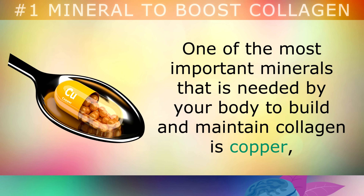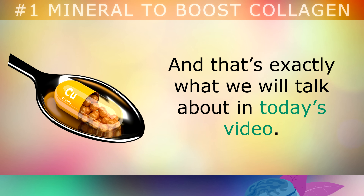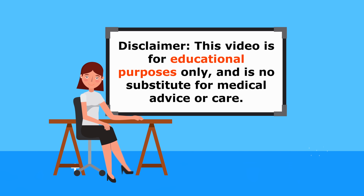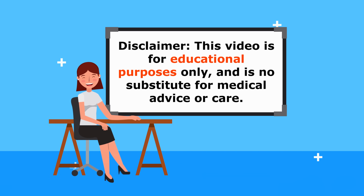One of the most important minerals that is needed by your body to build and maintain collagen is called copper, and that's exactly what we'll be talking about in today's video. Just a quick reminder, this video is for educational purposes only, so do speak to your doctor if you have any medical conditions.